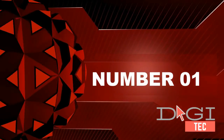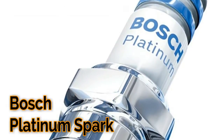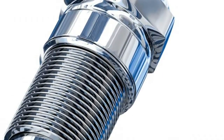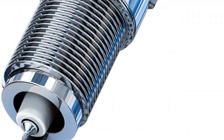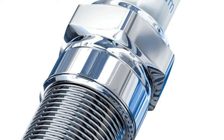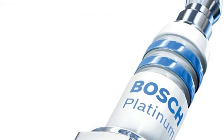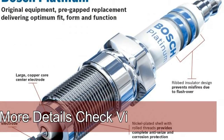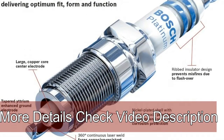Number one: platinum firing pin and iridium enhanced ground electrode provide 2x longer service life compared to standard copper plugs. Fine wire design provides better ignitability and performance. 360-degree continuous laser welding fuses the platinum firing pin for increased durability. Four-year performance satisfaction guarantee. Original equipment pre-gapped replacement delivers optimum fit, form, and function.